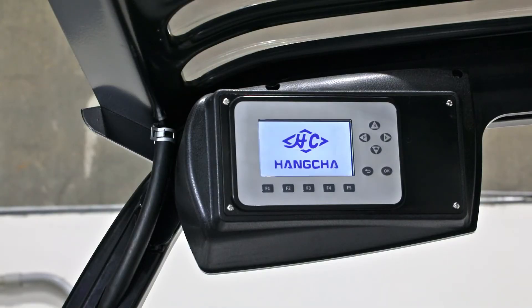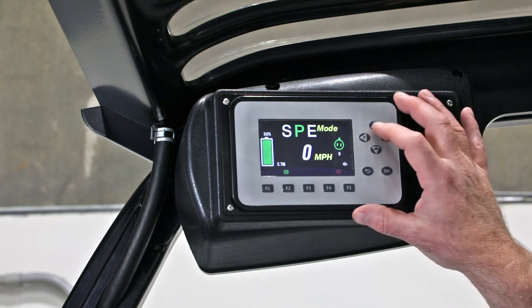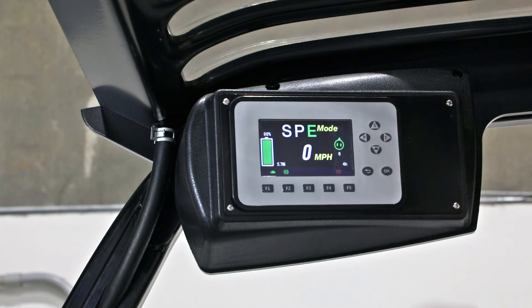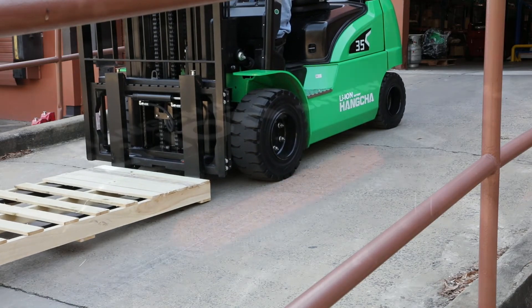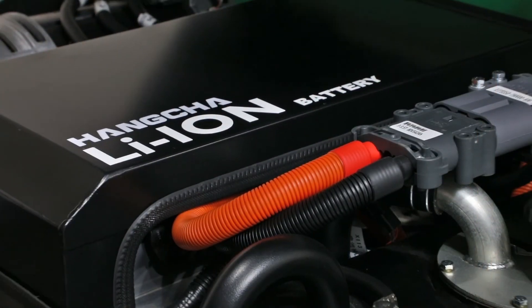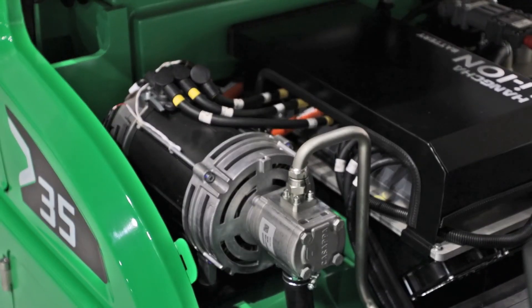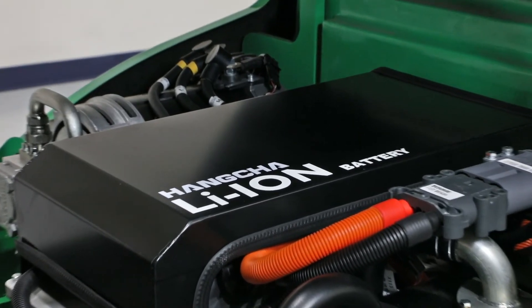Above the operator is our controller. This communicates with all the truck's functions using CAN bus technology. This gives the operator the ability to quickly change many functions, including lift and lower speeds, how fast the truck can travel, and the regenerative braking effort. The controller also prevents the forklift from rolling on a grade. These pneumatic trucks are built for indoor and outdoor use — the lithium-ion technology has an IPX4 water resistance rating, allowing for operation even in the rain.